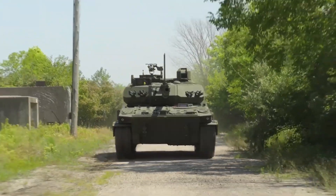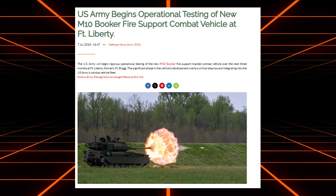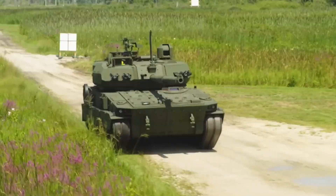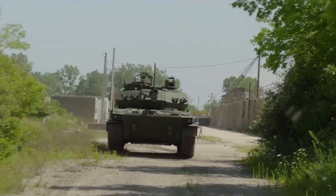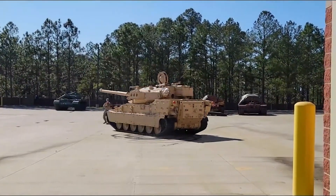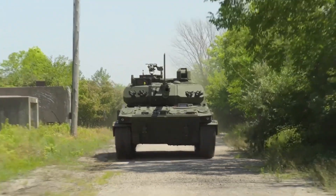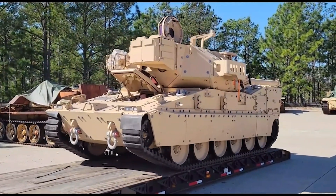In July 2024, the M10 Booker entered an extensive operational testing and evaluation phase, crucial for assessing the vehicle's performance under realistic combat conditions and making any necessary refinements before full-scale production and deployment. The 82nd Airborne Division has been at the forefront of this testing, incorporating the vehicle into their training and operational exercises to rigorously evaluate its capabilities.